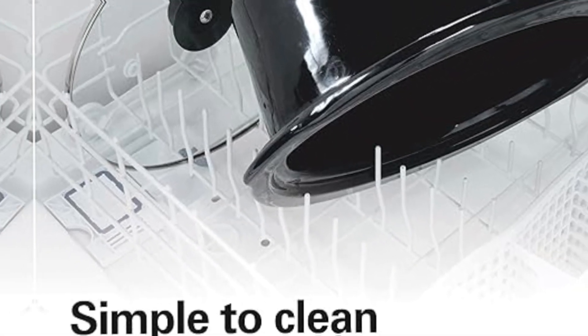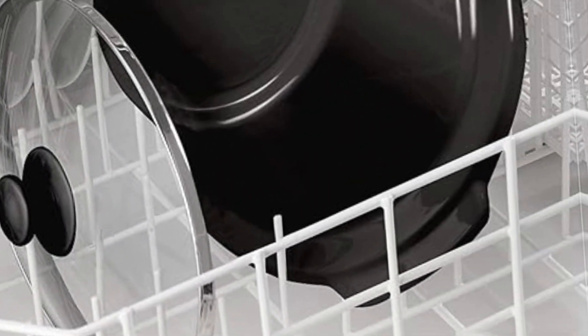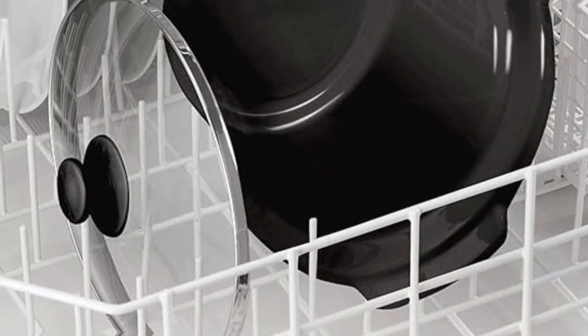Easy to carry with full grip handles. The large slow cooker is easy to lift and hold onto when carrying to the table to serve a meal or when taking food to gatherings.